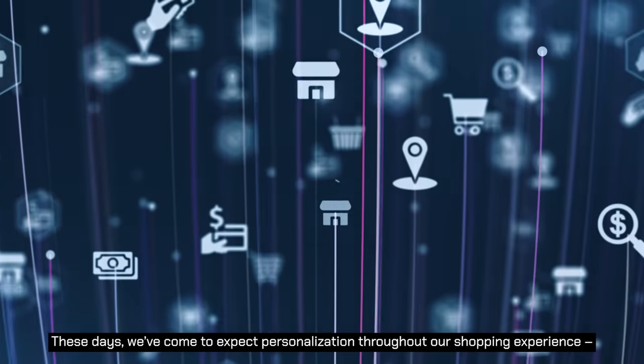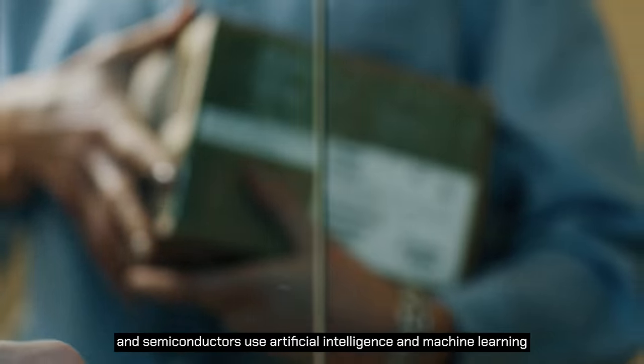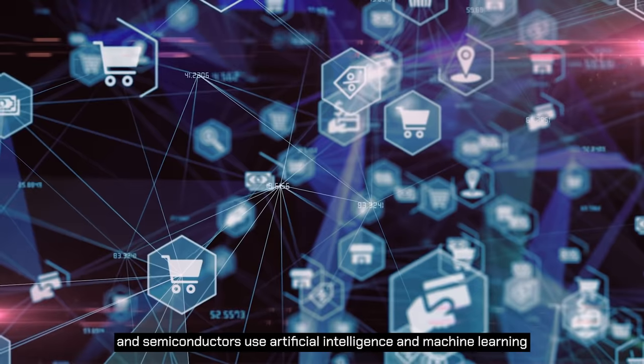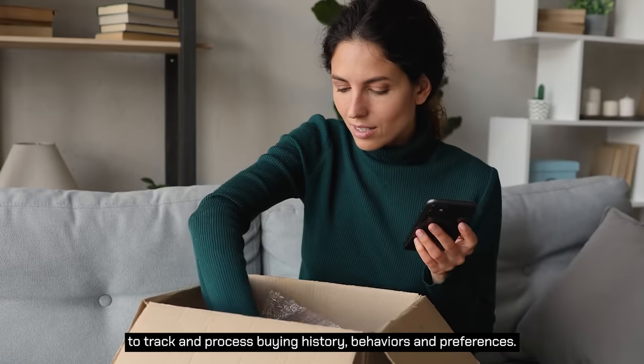These days, we've come to expect personalization throughout our shopping experience. And semiconductors use artificial intelligence and machine learning to track and process buying history, behaviors and preferences.